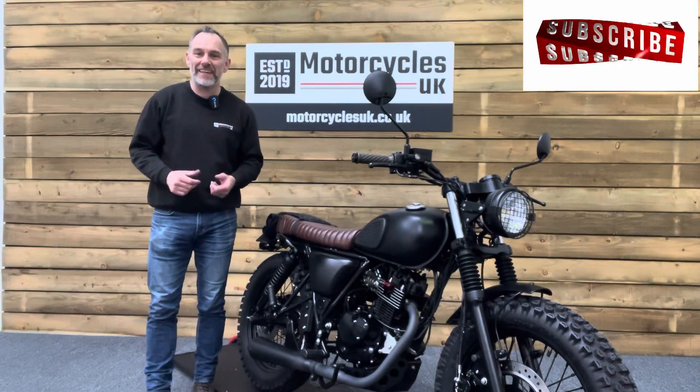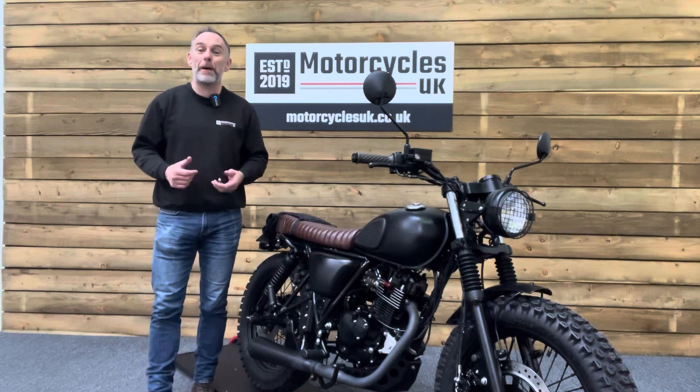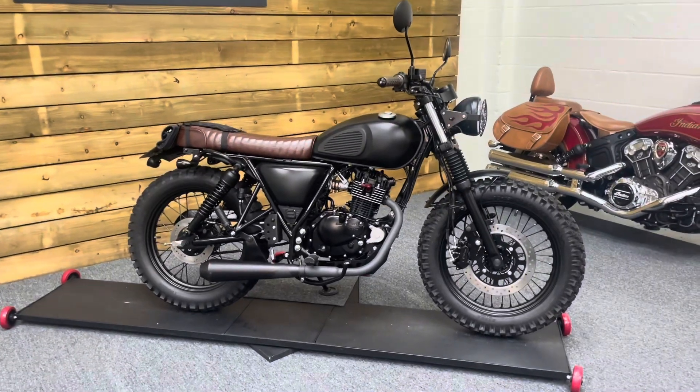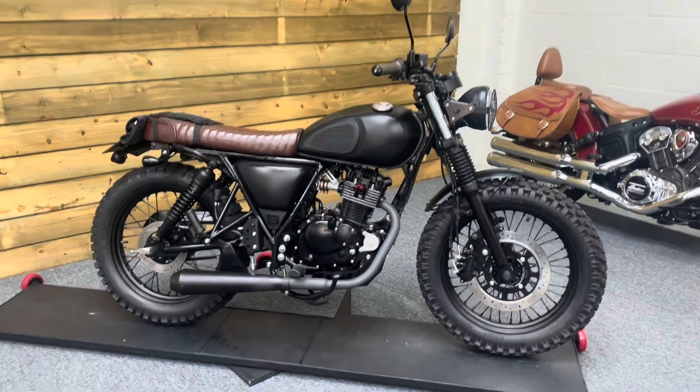Hi and welcome to Motorcycles UK. Today I'd like to show you a short video about this absolutely superb Mutt Mongrel 125. Here we have a Mutt Mongrel 125 — this is a 2022 bike on a 22 plate with just 2,487 miles and one owner from new.